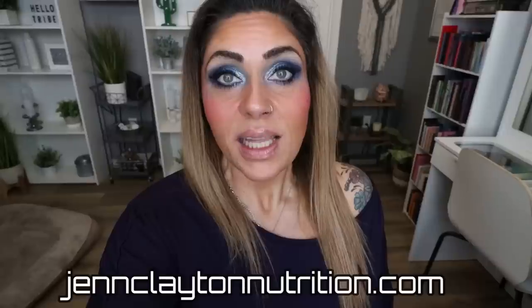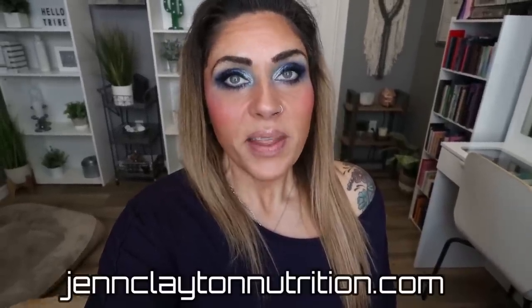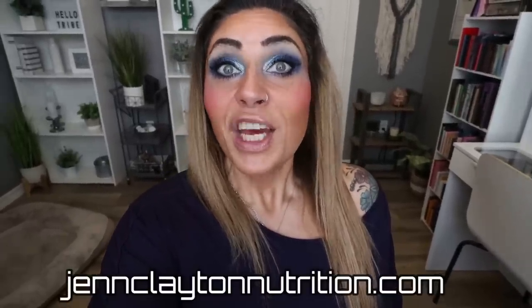Check out the description box down below for nutrition coaching, where I offer personalized macros and calories. Highly recommend — this is how I've lost almost 140 pounds — as well as one-on-one coaching if you'd like to chat with me directly. Links and discounts to my favorite things and my Facebook group. Come join us there, we'd love to have you.